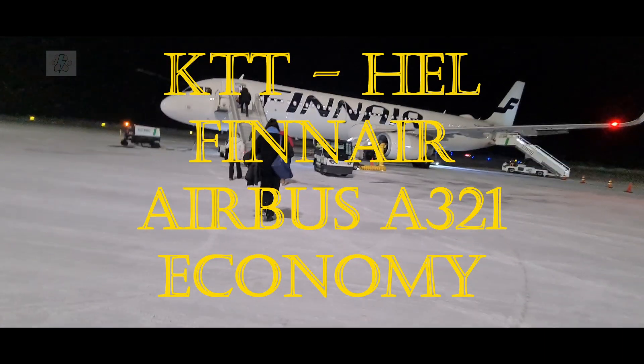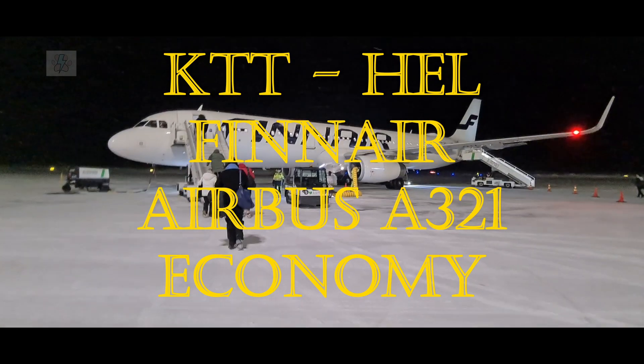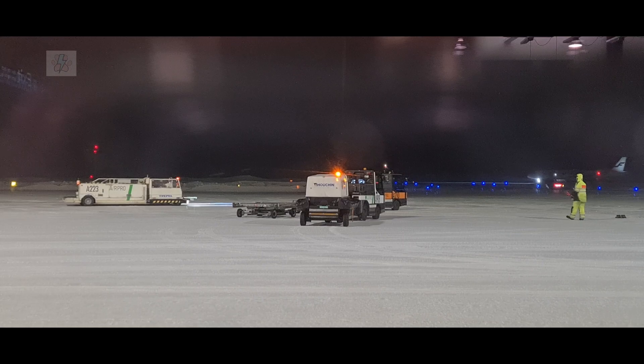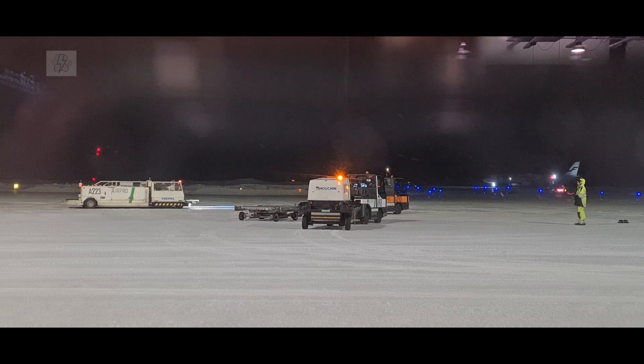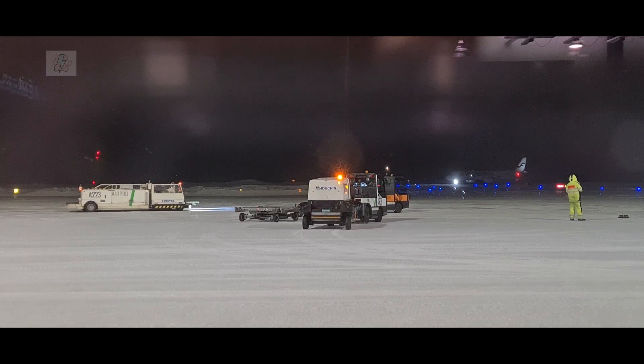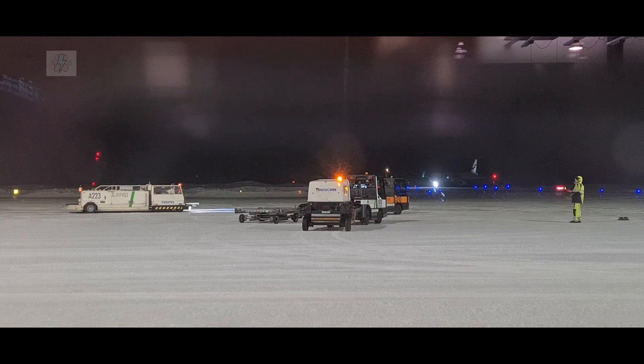Today we fly from Kittilä in the Finnish Lapland to Helsinki on Finnair's Airbus A321 in economy. As Kittilä is a very tiny airport, we were able to have good views of the apron and runway. We watched as our plane actually came in and took its stand.